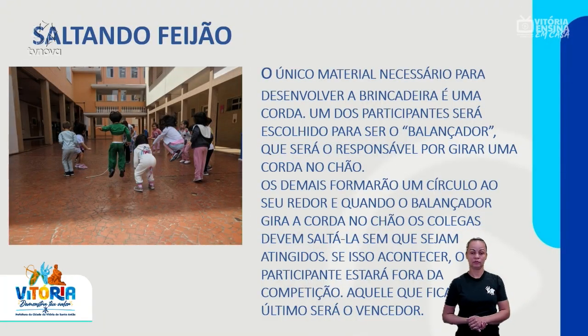Nossa próxima brincadeira é o saltando o feijão. O único material necessário é uma corda. Um dos participantes será escolhido para ser o balançador, responsável por girar uma corda no chão. Os demais formarão um círculo ao seu redor. Quando o balançador gira a corda no chão, os colegas devem saltá-la sem que sejam atingidos. Se isso acontecer, o participante estará fora da competição. Aquele que ficar por último, sem que a corda encoste nele, será o vencedor.